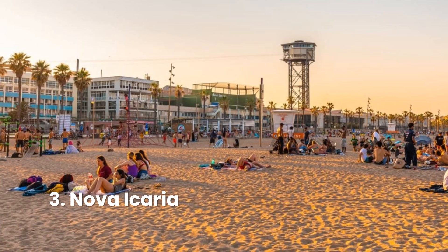Another notable Barcelona beach, Nova Icaria is a Blue Flag beach popular with tourists and locals alike. A family-friendly favorite, this well-placed beach stretches 415 meters and lies about halfway along the city's shoreline.